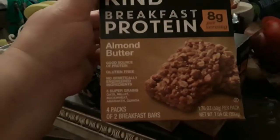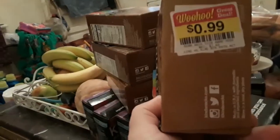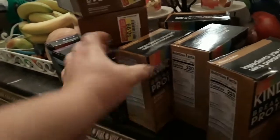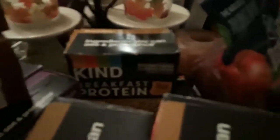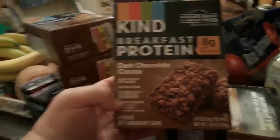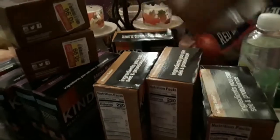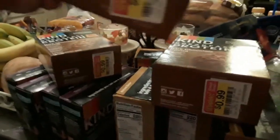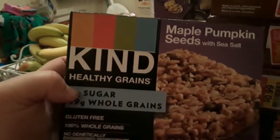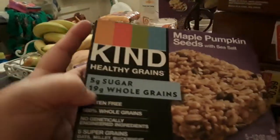I found a lot of Kind Bars on clearance this morning. They are the breakfast protein bars. These are almond butter — the original price was $3.49 and I got them for $0.99. I got four boxes of the almond butter and three boxes of the dark chocolate cocoa ones, also $0.99 with an original price of $3.49. And I got four of these Kind Bars with maple pumpkin seeds with sea salt — also very healthy, $0.99 with an original price of $3.49.